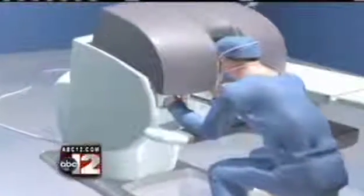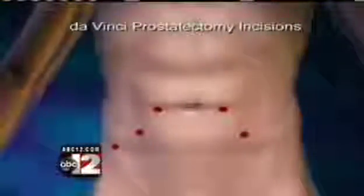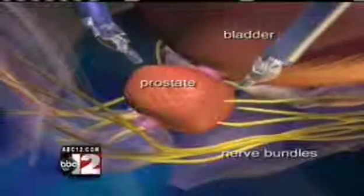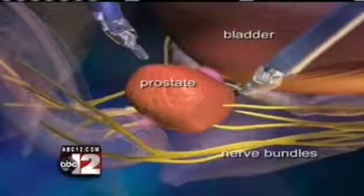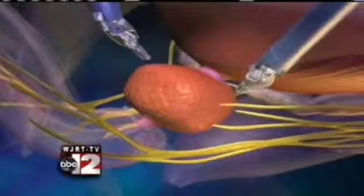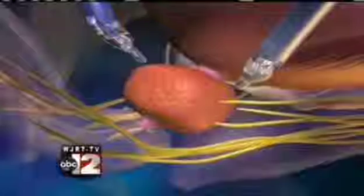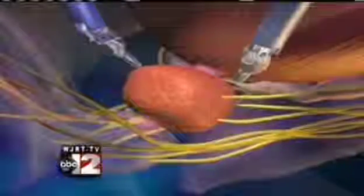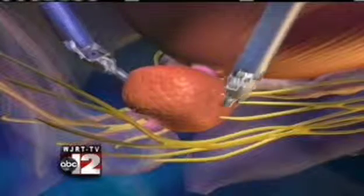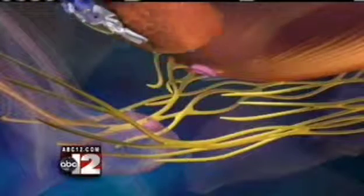Robotic prostatectomy allows the surgeons to place instruments through very small incisions. The surgical field is magnified and the operating instruments are much smaller than standard operating instruments. This allows for better visualization of the prostate and also the small blood vessels and nerves that accompany the prostate. This translates into better surgery, better outcomes for patients, and quicker recovery times.